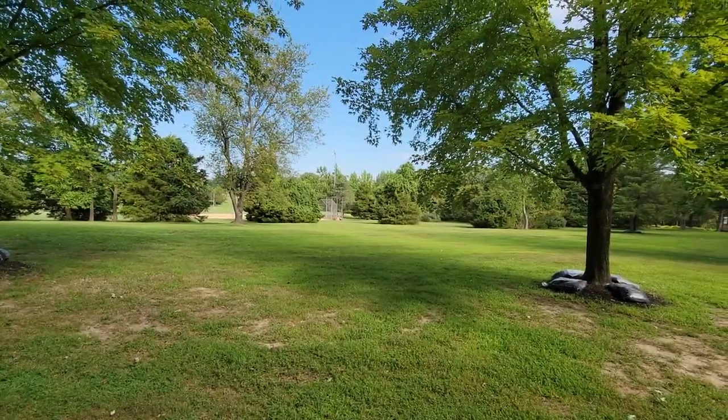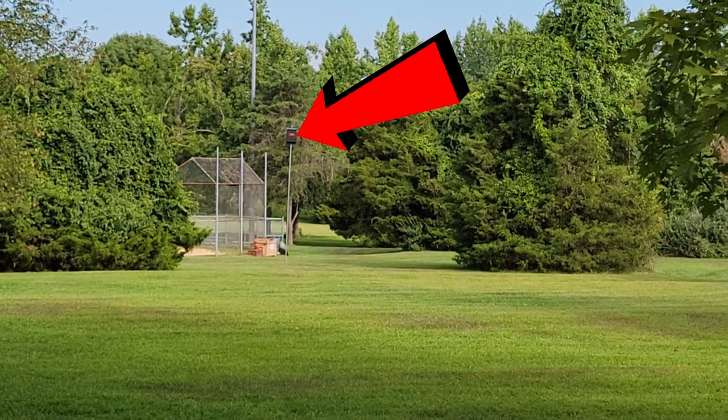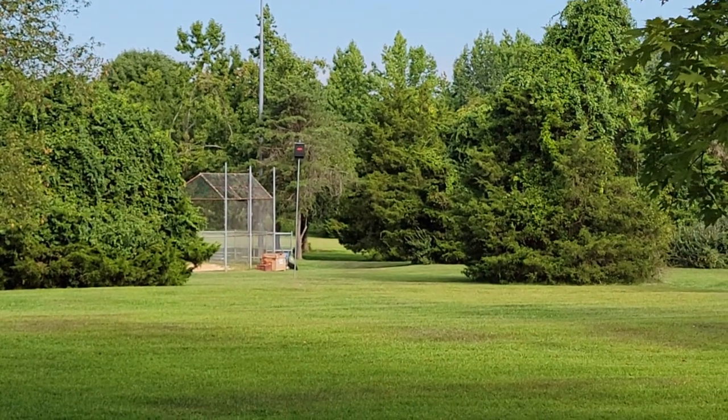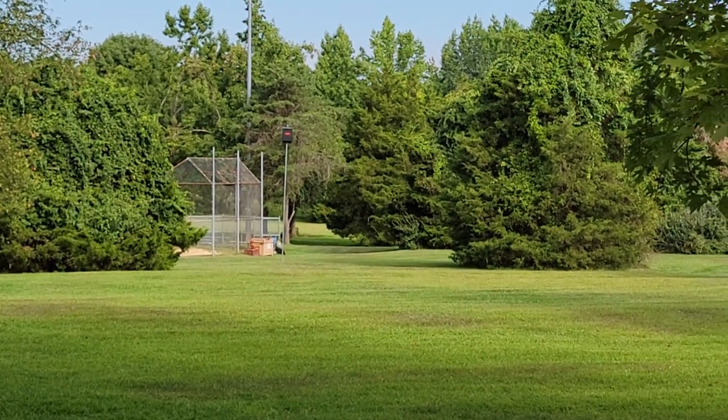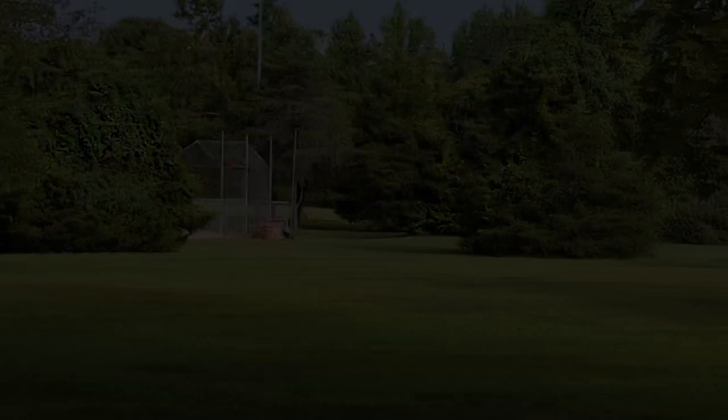I want to point out they have a second bat box right back there — at least two, no telling how many more. They put a Batman symbol on it — na-na-na-na Batman!